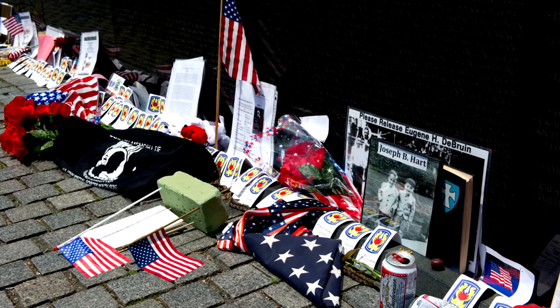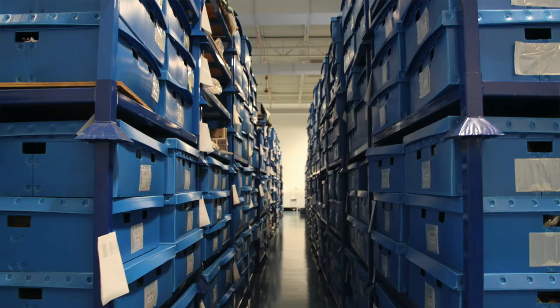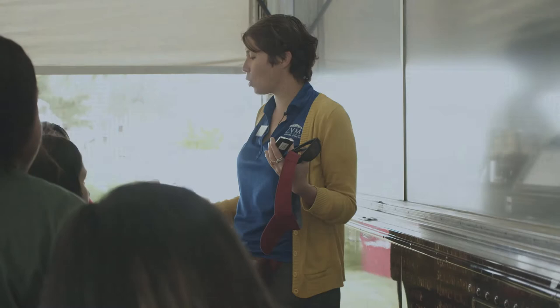Since then, over 400,000 items have been left behind and they're kept at a facility in Maryland — a facility that's not open to the public.